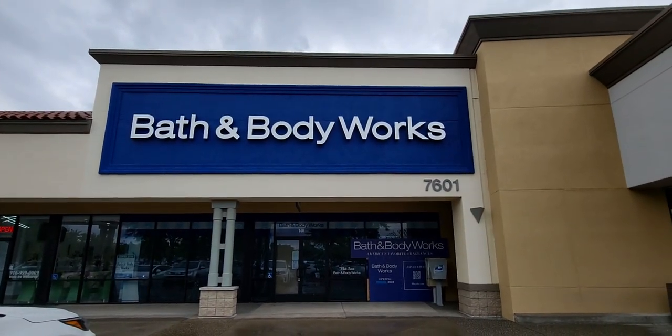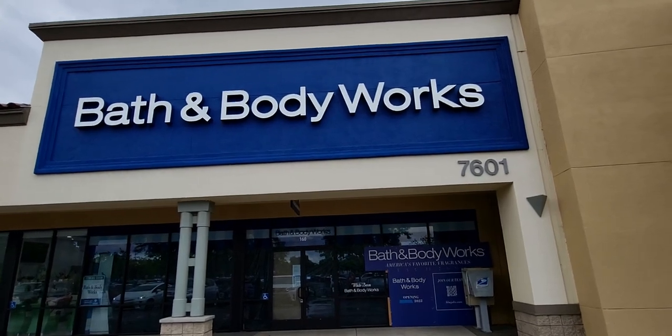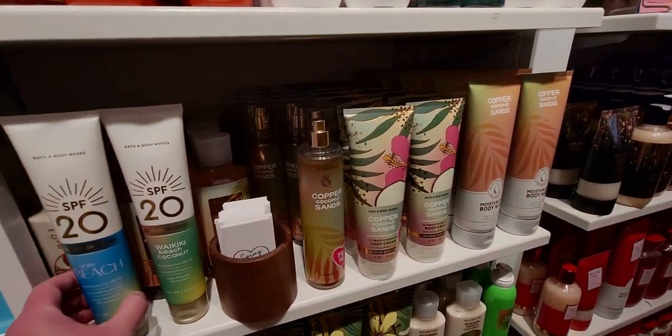Alright, so we're going now to the Elk Grove location for the walkthrough video at Bath and Body Works. What a beautiful day! Let's go on to the next store — here we are back at the other store in Elk Grove.